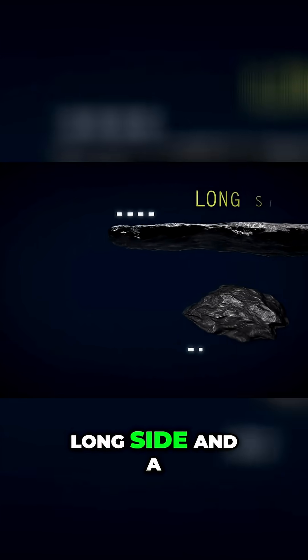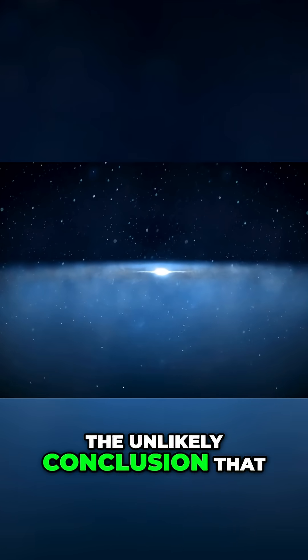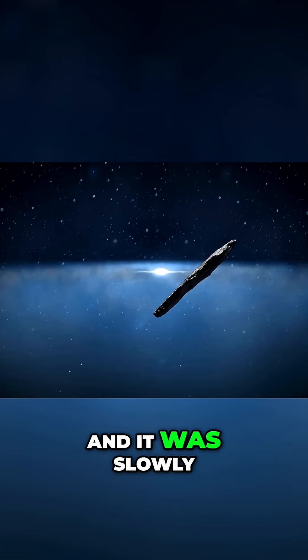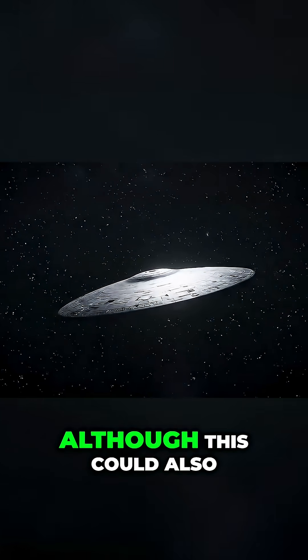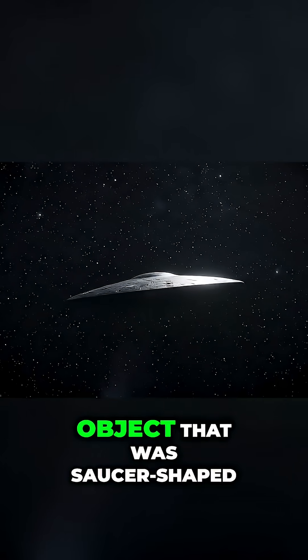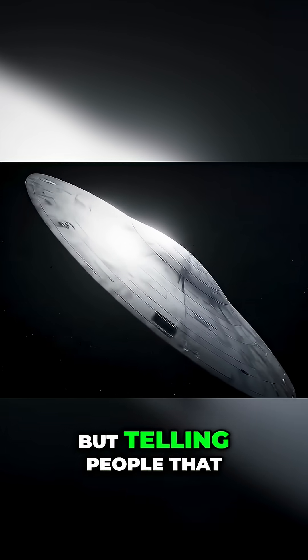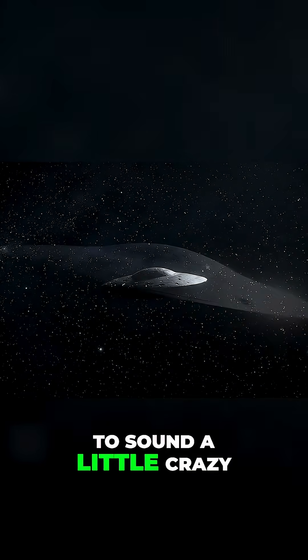We are seeing a long side and a short side. This led astronomers to the unlikely conclusion that the object was probably long and narrow, like a cigar, and it was slowly tumbling end over end as it moved through space. Although this could also be explained by an object that was saucer-shaped, wide and flat and thin, also tumbling as it moved. But telling people that you saw a flying saucer that came from another star might start to sound a little crazy.